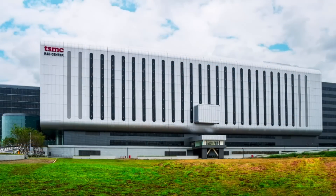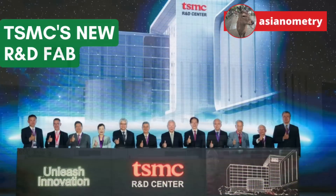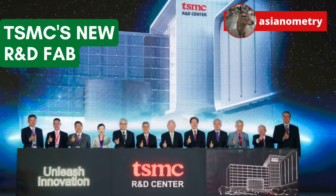On July 28, 2023, TSMC held a ceremony to inaugurate its newest R&D center out in Xinchu, Taiwan. The whole thing made the news here in Taiwan, so I thought I should do a short video about it.